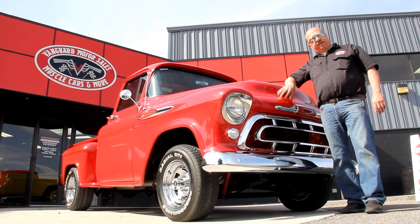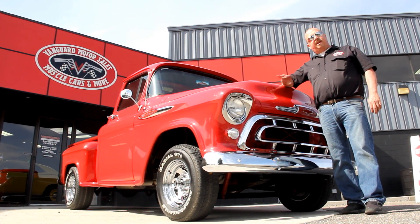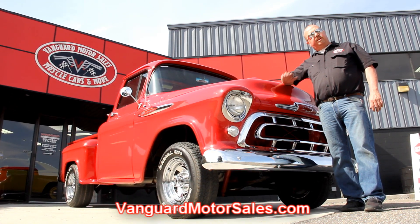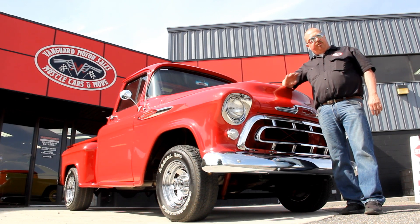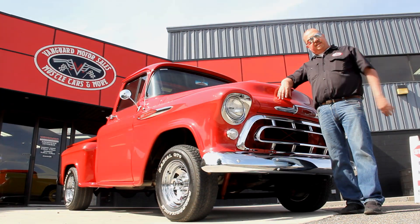We're out here with the '57 Chevrolet pickup truck — beautiful red truck. If you want to see about a hundred pictures of it, go to our website at VanguardMotorsales.com. We're going to put it up on the lift and take pictures of the underside, the wheel wells, and the interior. We'll show you everything you need to see so you can make a really good decision on your old truck purchase. Come on up, let's take a look.